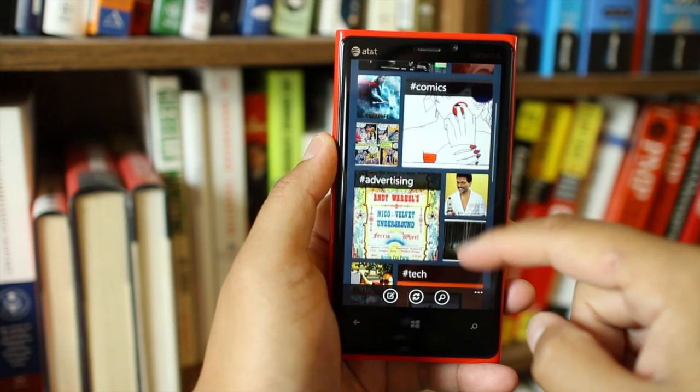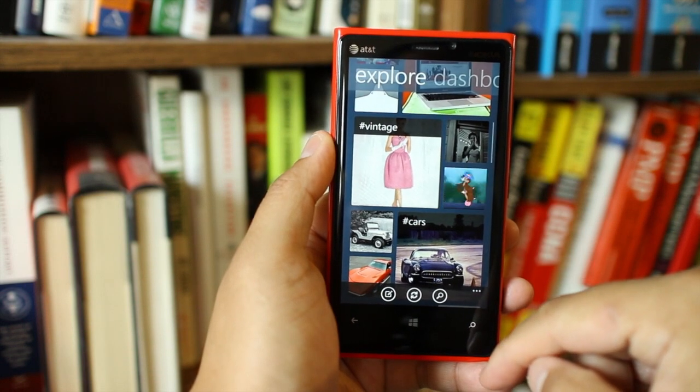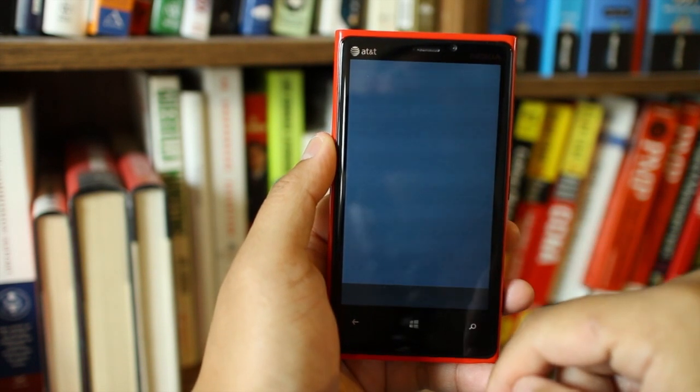When you open the app, you see your dashboard. These are posts from people you follow. With one swipe, you can explore different topics from people you don't follow.